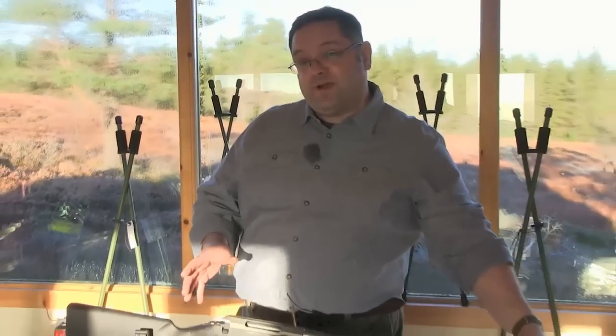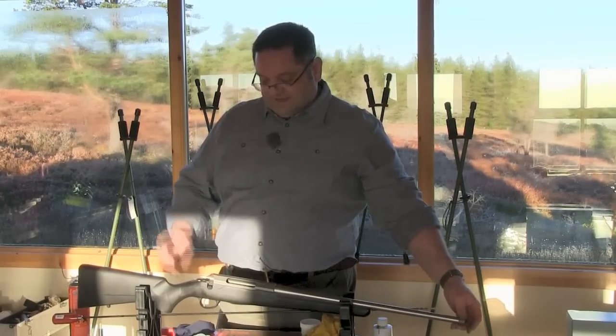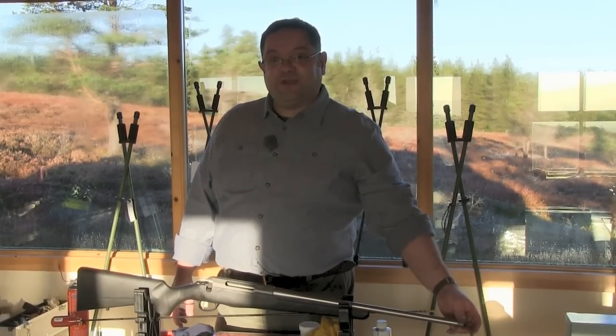If you've used normal oil in the barrel, remember to run a dry patch before you shoot. Otherwise, the rifle is now set up and ready for the scope, moderator, and finally getting out the door to have a shoot with it.